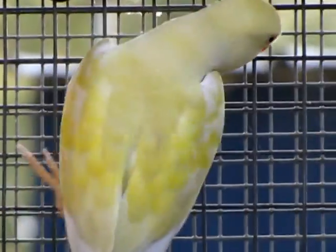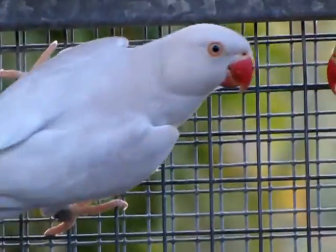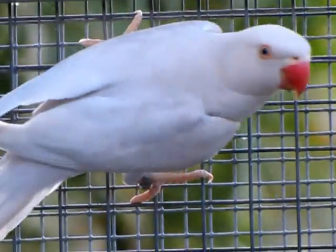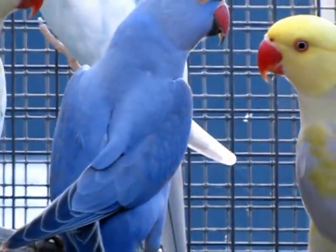There's that awesome looking pastel silver harlequin pied and the silver harlequin pied. Double factored violet — awesome looking birds.